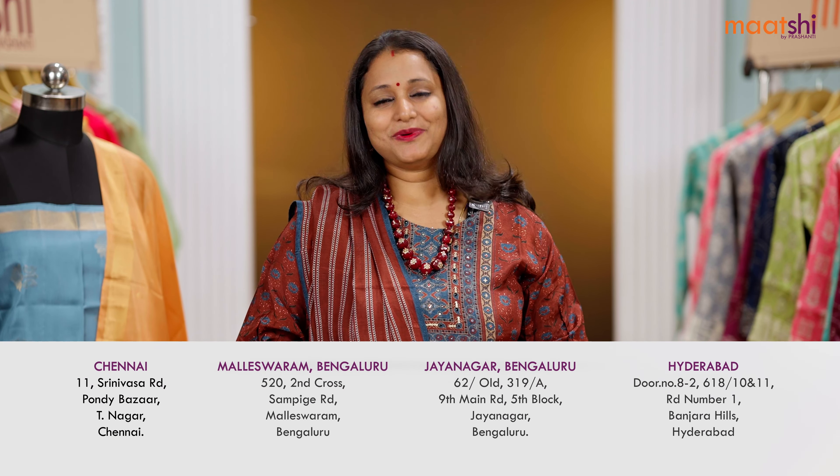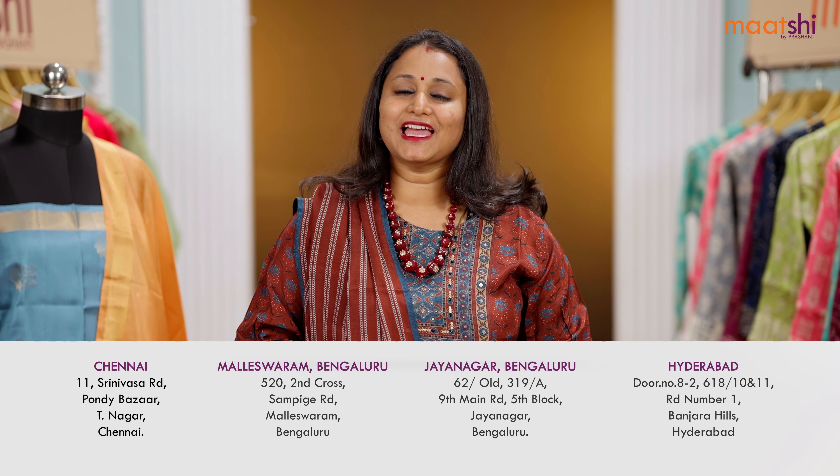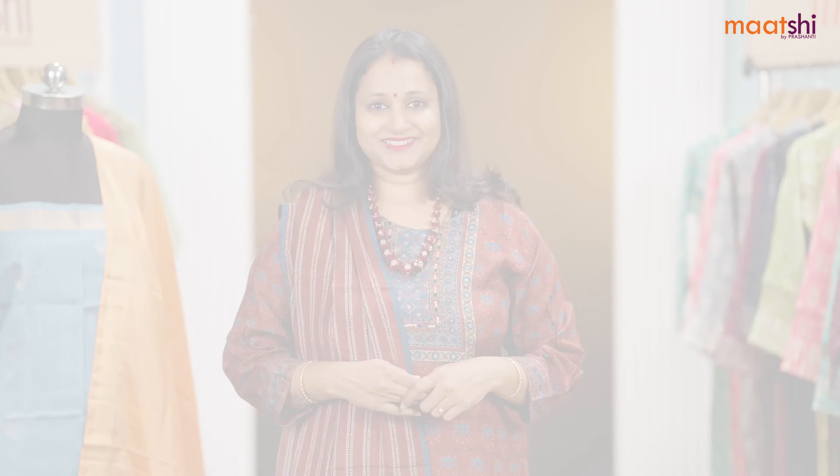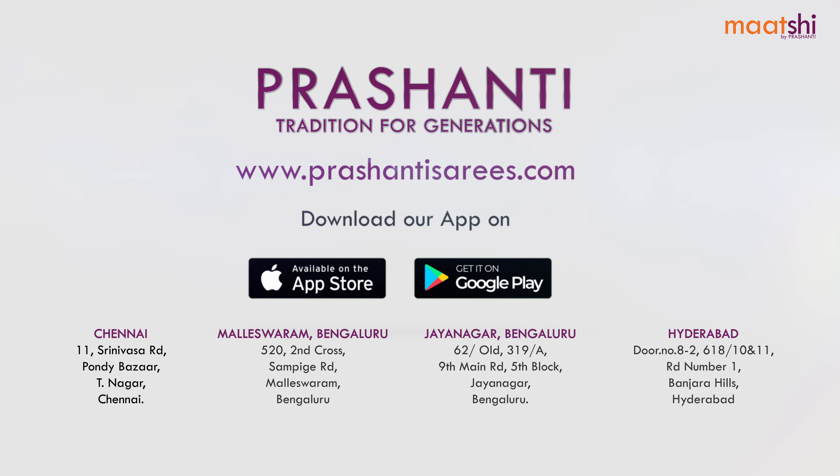You can shop for this collection online at www.maatshi.com. People in Chennai, Bengaluru and Hyderabad, we welcome you to our Prasanthi store to take a look at the Maatshi collection. Thank you for watching this video — see you soon with another exciting collection. Till then, stay tuned.